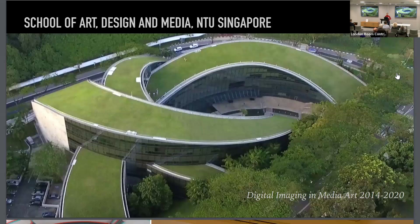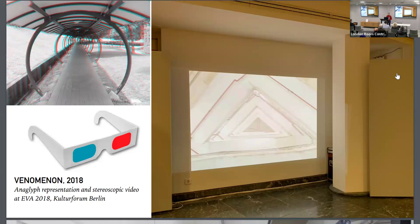Let's start with this image here, which you also saw yesterday. I worked previously in Singapore at the School of Art, Design and Media. My field is digital imaging and media art. While in Singapore I was really impressed by this kind of tropical architecture — you find a lot of these very long walkways which provide shelter from heat and rain. In 2015 I started working on a stereoscopic video.